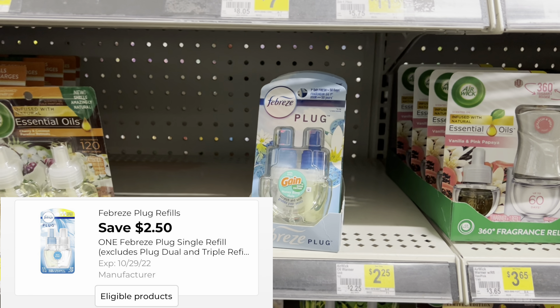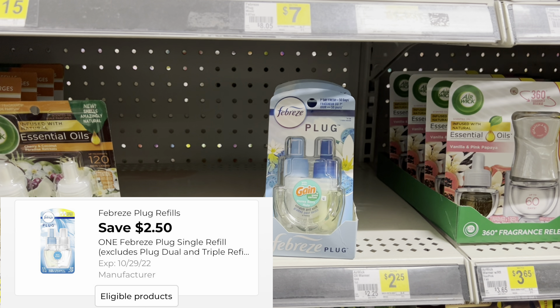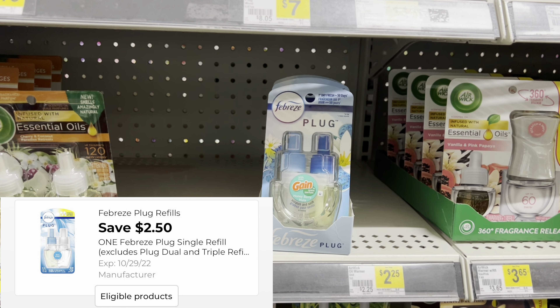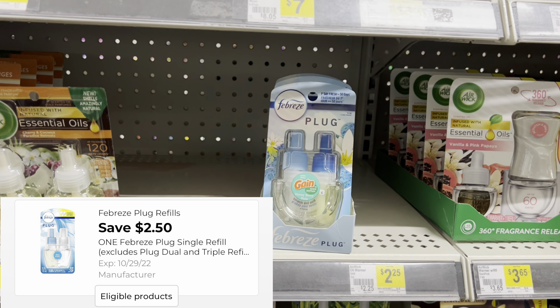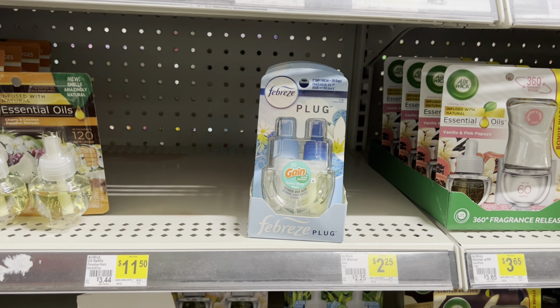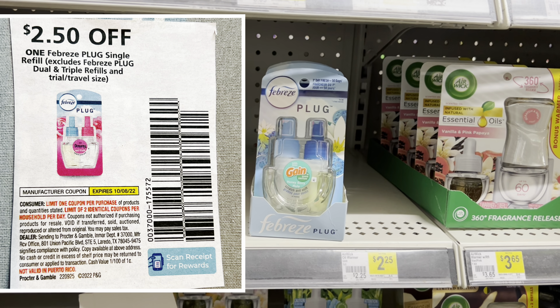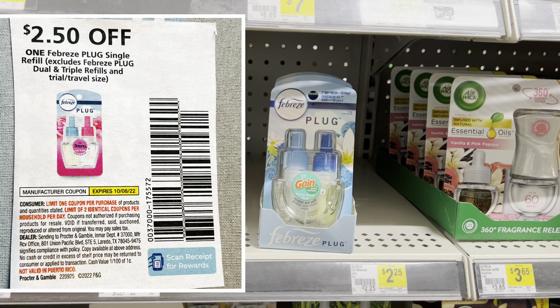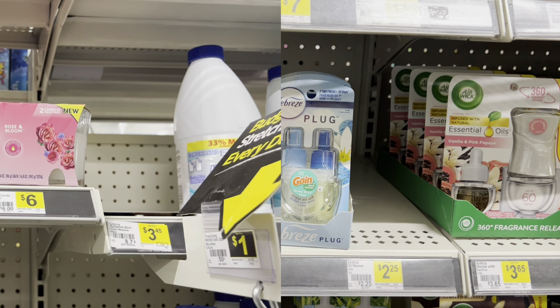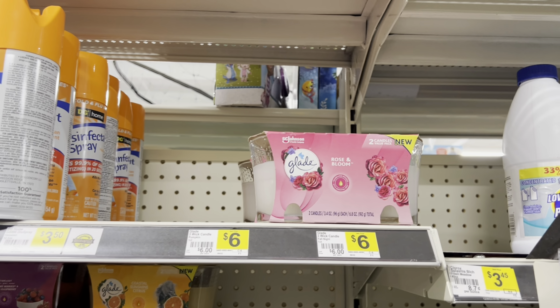That coupon is going to make these completely free plus give us a five-cent overage if your store has the old system. If your store has the new system, it's probably just going to make it free, which is still a really awesome deal. Also remember we have paper coupons — if you have your P&G insert from this month, there is a two-dollar-and-fifty-cent-off coupon in there as well.